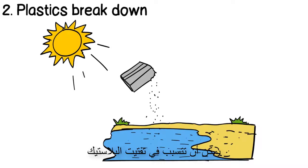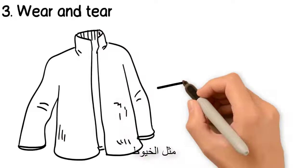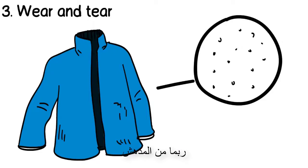Second, microplastics are formed when plastic breaks down. For instance, the sun's UV radiation can cause plastics to break down over time in landfills and in water. Third, microplastics are formed by the wear and tear of plastics — for instance, paints and synthetic fabrics such as fleece will wear down in use, releasing microplastics into nature.